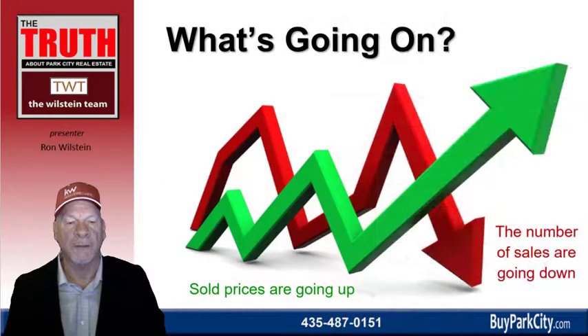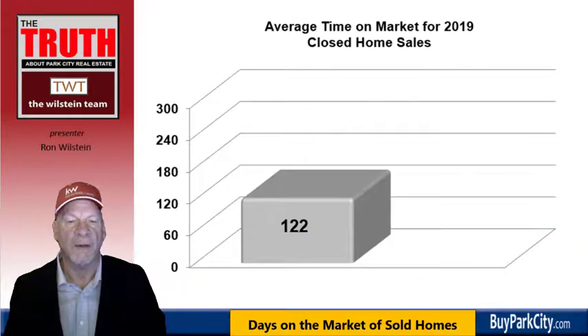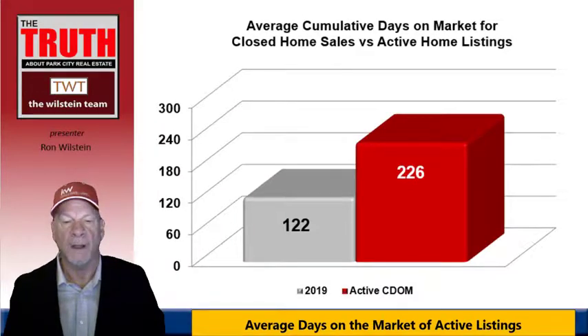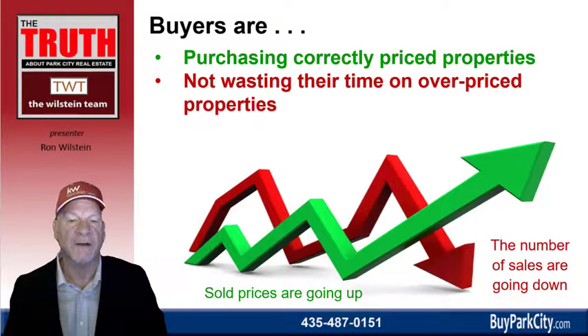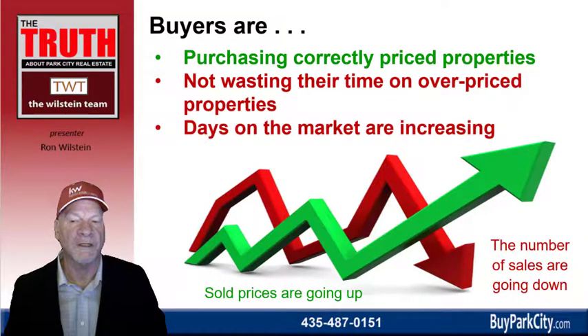So what's going on in the real estate market? Sold prices continue to go up; number of sales continue to go down. The average time for homes to sell is 122 days. However, homes remaining on the market without selling average 226 days — about 7½ months. If you price your property correctly, it will likely sell within 4 months. If you overprice it, you could be on the market 7½ months with no sale. Buyers are purchasing correctly priced properties and ignoring overpriced ones.